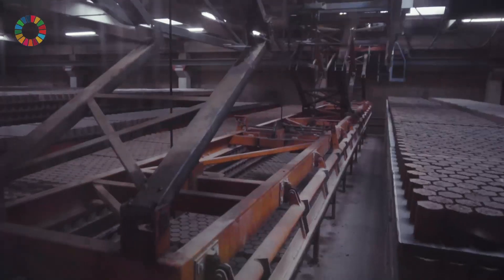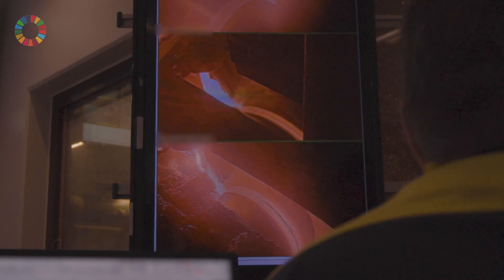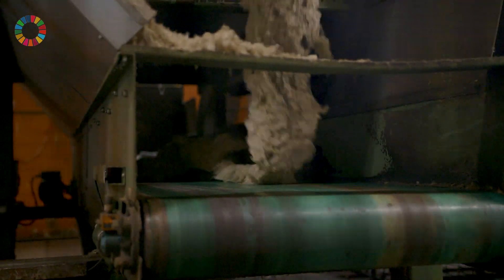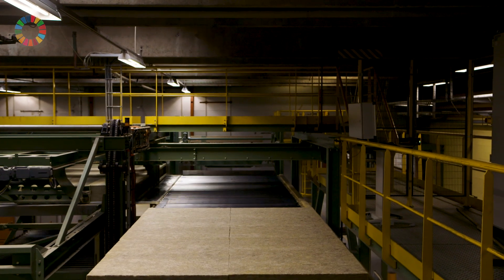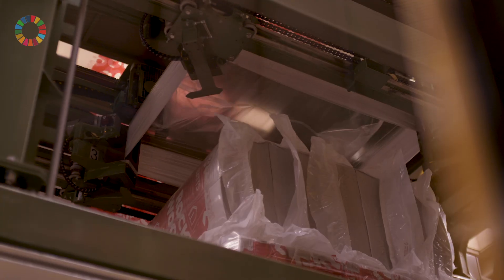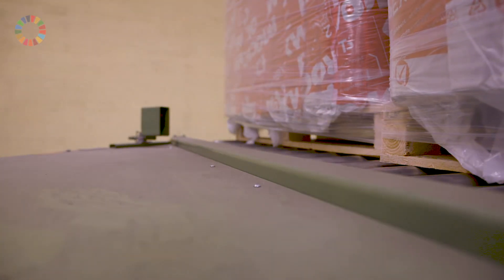At Rockwool, we make stonewool by melting rock or stones in a volcano at 1500 degrees C, and by that we get a melt that is very thin and we can spin it into a fiber — kind of the way you make candy floss, you can imagine. We cool this super hot melt to 40 degrees C in less than one ten-thousandth of a second, and we increase the area of the material one million times. By that we get a highly insulating fiber that we collect in a spinning chamber. We then add a little bit of glue, dry the glue, cut the product and send it out to our customers.